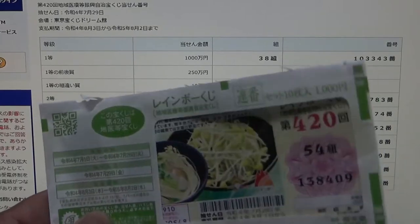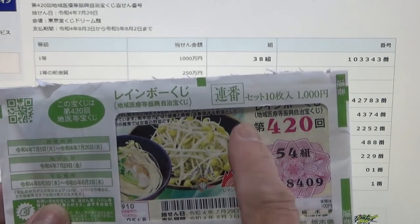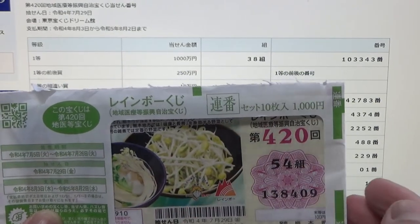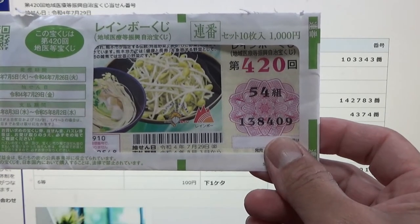I bought a set of 10 tickets in this envelope. It's Menban, which means in consecutive order. I'm going to show you how to check your ticket, but I'm only going to use one of my tickets.